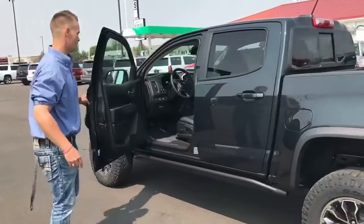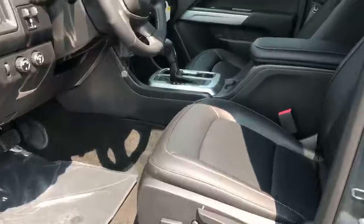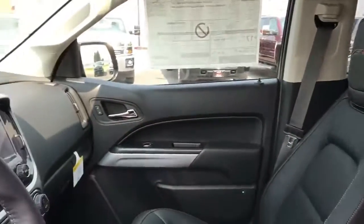The inside is obviously loaded. It's got full leather seats with ZR2 embroidered in the back of the headrest, and a Bose sound system.